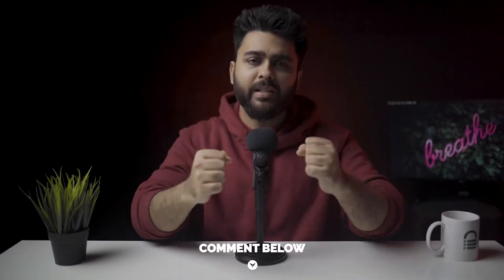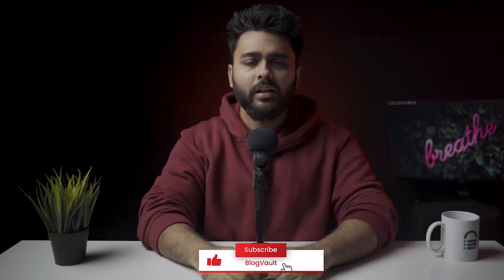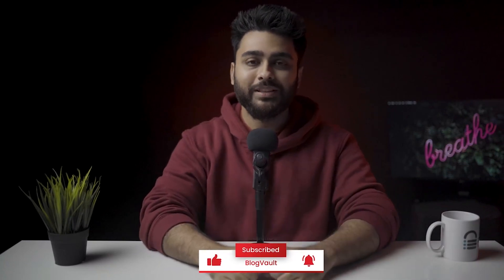I hope this video has been helpful. Comment below if you're stuck anywhere and I'll try my best to help you out. Do hit that like button if you found this video helpful — it really motivates us to make more such videos. That's all for today. This is Julian, your friendly neighborhood geek, and I will see you again next week.